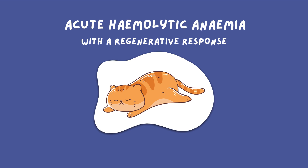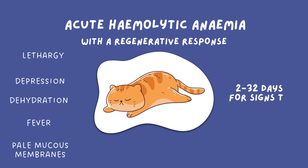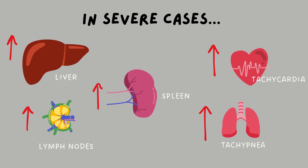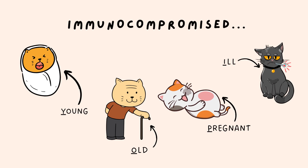This is seen clinically as lethargy, depression, dehydration, fever and pale mucous membranes. It can take anywhere from 2 to 32 days for these signs to appear. In severe cases, feline infectious anaemia could also present with enlarged liver, spleen and lymph nodes, as well as tachycardia, tachypnea and a weak pulse. These symptoms are intensified in immunocompromised patients.